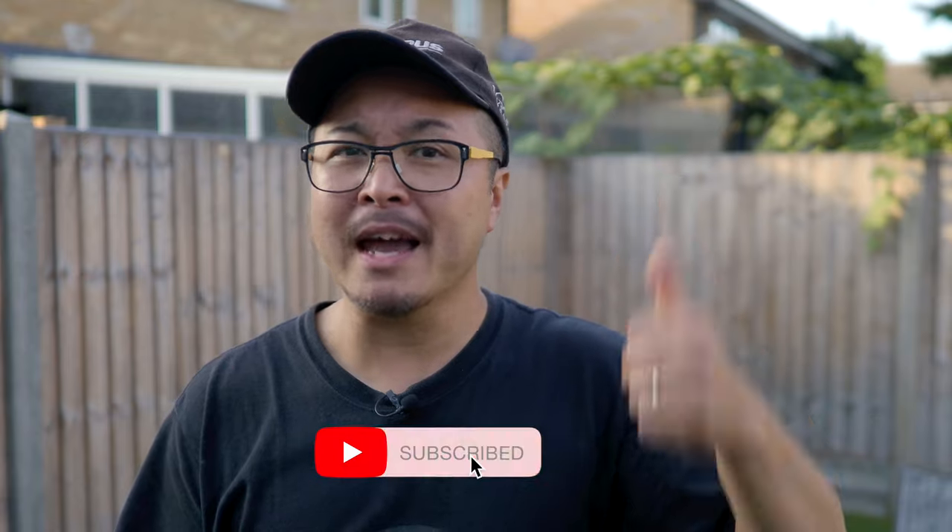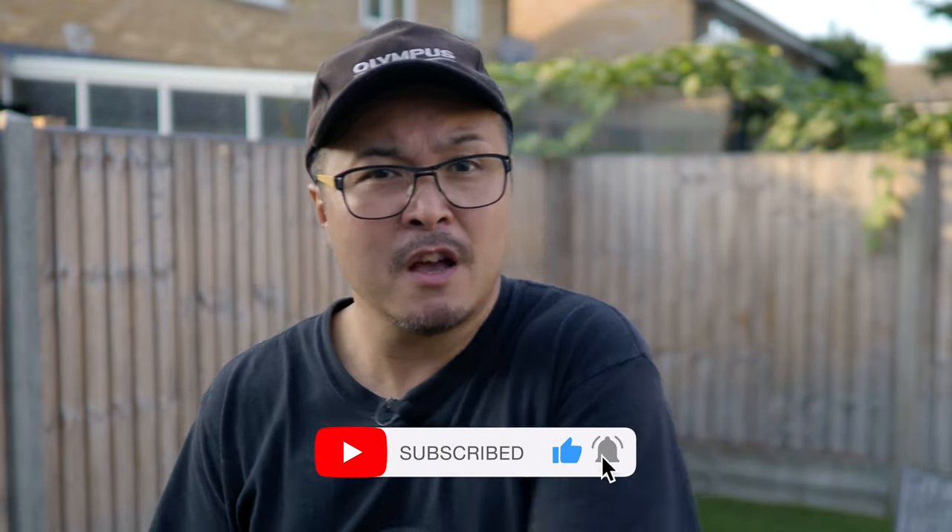Anyway, I hope you guys enjoyed this episode of Carrying Your Gear. And if you did, remember to give me a thumbs up and click the subscribe button if you want to see more reviews on photography, video bags, and cases — and of course, Olympus. Peace!